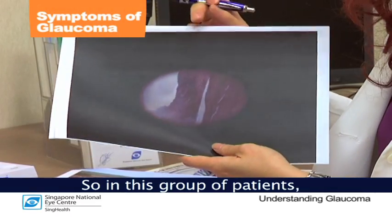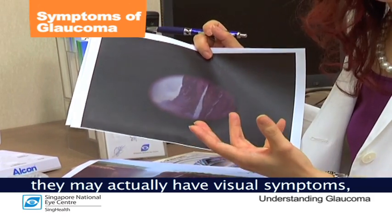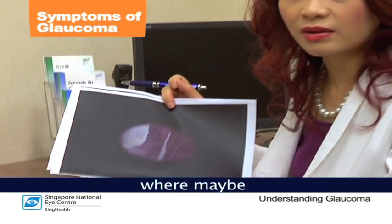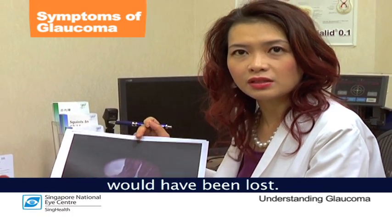In this group of patients they may actually have visual symptoms, but this is very late in the disease, where maybe more than 90% of the nerve fibers will have been lost.